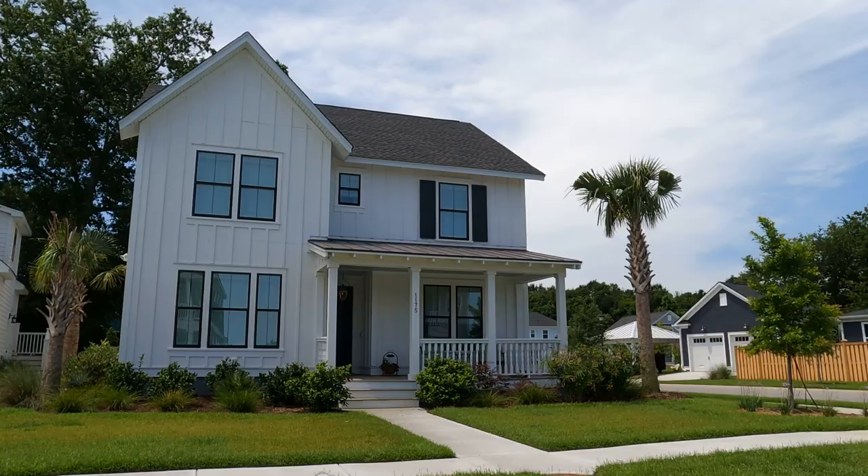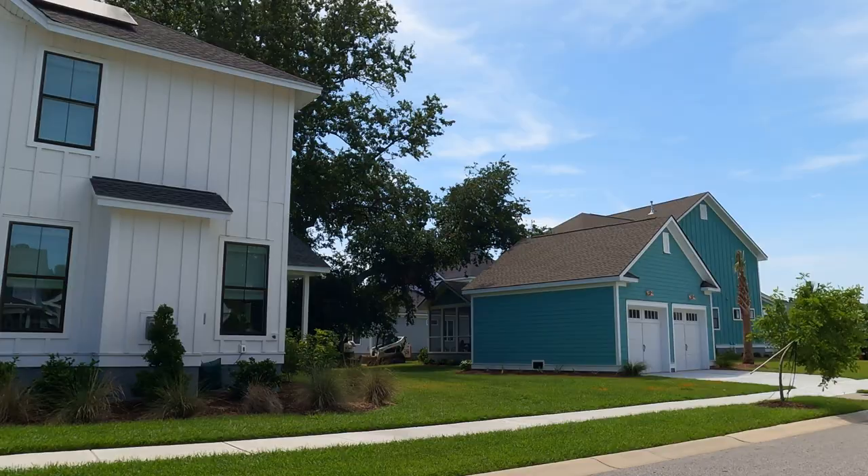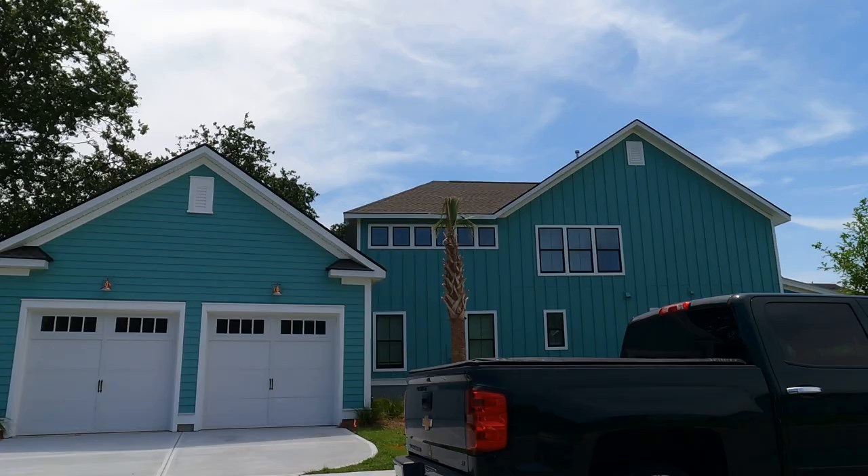Detached garage with a carriage house on top. I do love that. So what we've got is some differences here — have a palm tree in your front yard, have a detached garage. I love all that. And then you've got, again, the beach colors. There are some beautiful things about this.